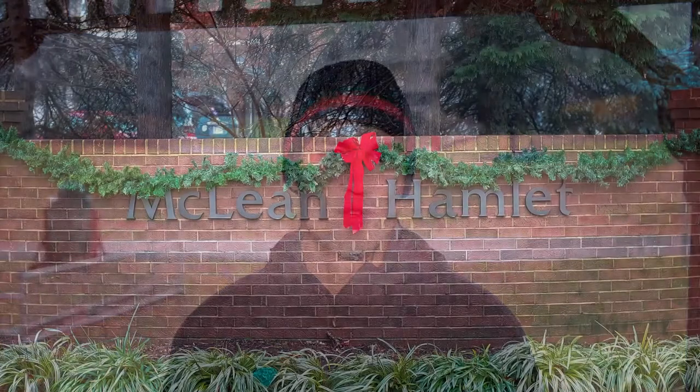It's called McLean Hamlet, full of single-family homes. I'm actually standing in a gazebo in Falstaff Park, which is adjacent to McLean Hamlet. This neighborhood has been here for years, and it's got a lot of great features.